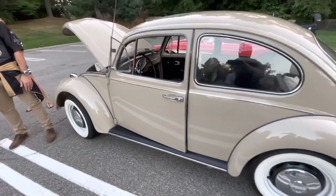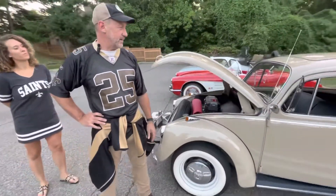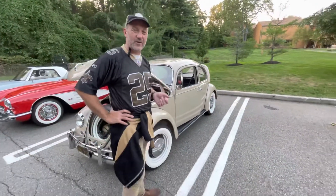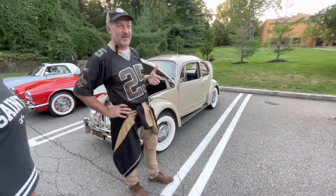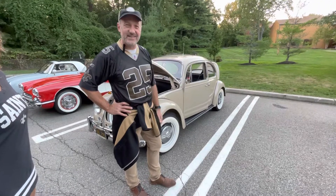And it won the senior award at the AACA, which is the best Volkswagen in the United States, in 2015. So now I'm going for the Grand National. We're going to get to Hershey next year, which will make it the best VW in the world if we can win that one. So that's our goal.